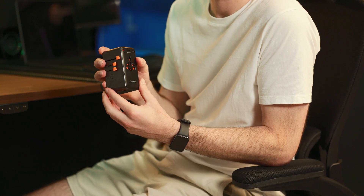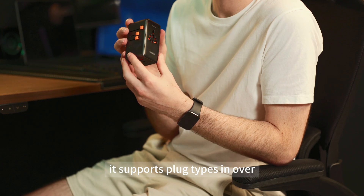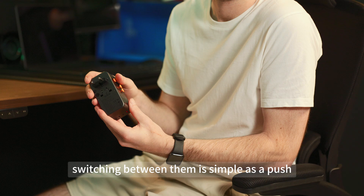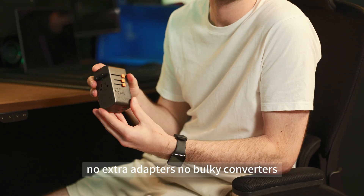Second, the compatibility. It supports plug types in over 200 countries and regions. Switching between them is as simple as a push. No extra adapters, no bulky converters.